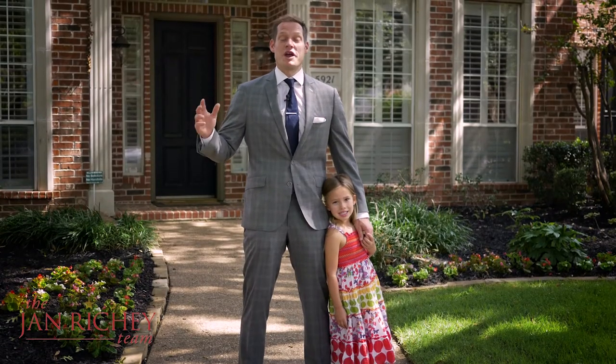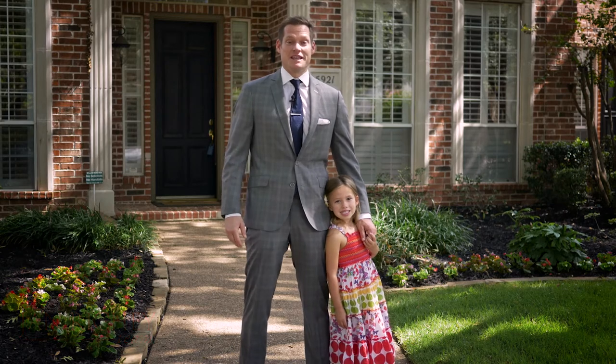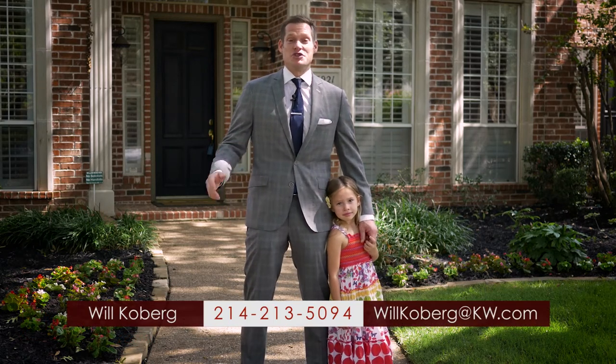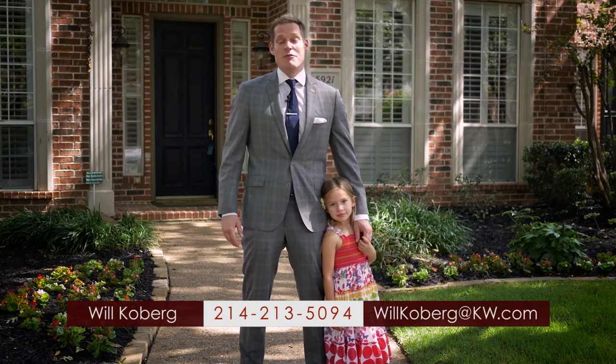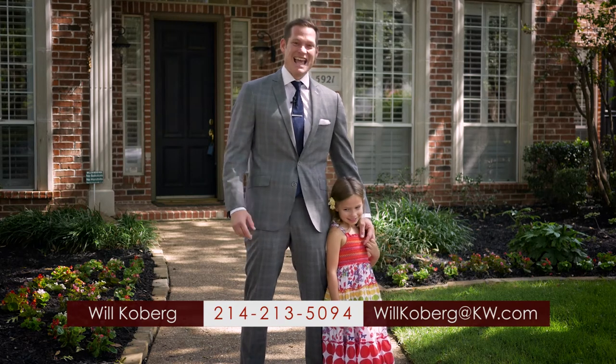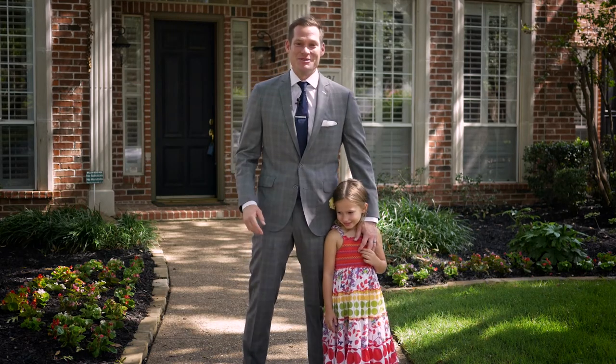We hope you enjoyed this incredible family home at 5921 Kensington. If you need more information about this home or any of our others, you can visit JanRitchie.com. I'm Will Kilburg and this is my daughter Laken. Did you like this home? We'll see you on the next home tour.